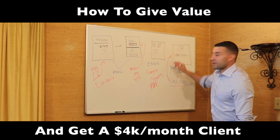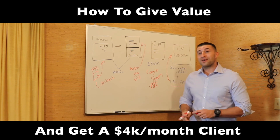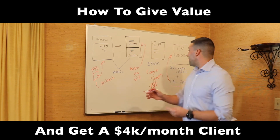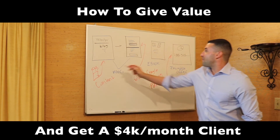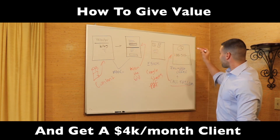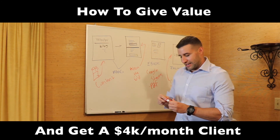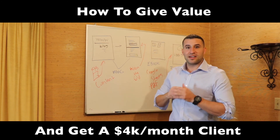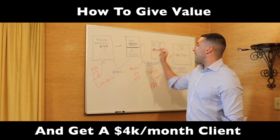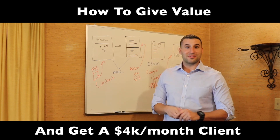After I showed him the data on the phone calls coming in, I closed him to continue the process at $4,000 a month. It's all about this — it's so simple: Facebook to blog, keep it cheap, get them into the offer, get them clients. This is how you land them. Use this cosmetic surgeon funnel, edit it, make it your own, and go take action and get some clients.